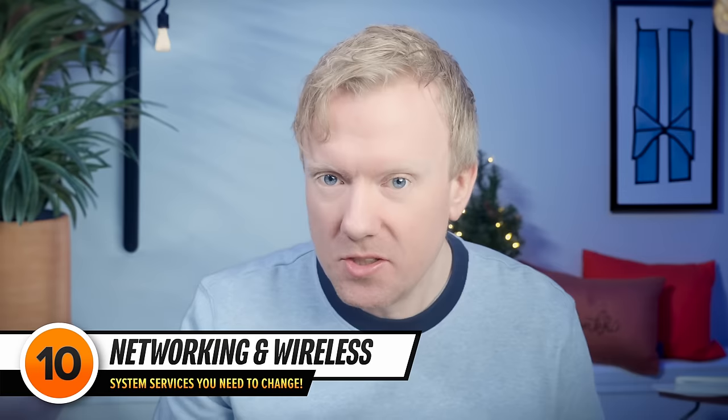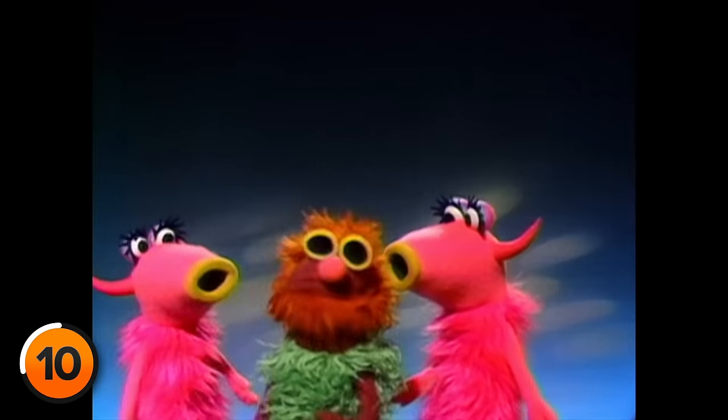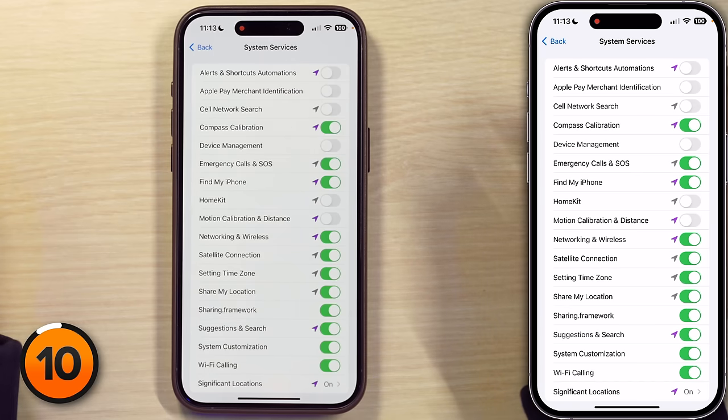Next up is Networking and Wireless — this is the Wi-Fi version of Cell Network Search. You'd think by the name it would have to do with your phone's ability to network or be wireless, but it doesn't. This is about building Apple's crowdsourced database of Wi-Fi networks, which they use to track your location and show you targeted ads, because your attention is worth money. There's a misconception that because user data is anonymized you're safe, but they're still sending data about your device like unique identifiers connected to the device itself — and you happen to own the device. It isn't a big leap to get from anonymized to non-anonymized data.